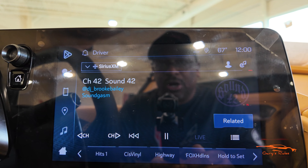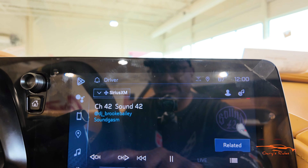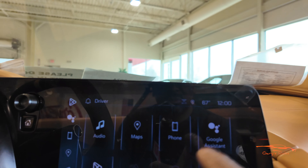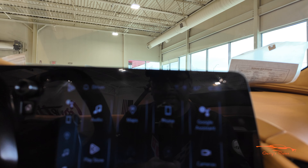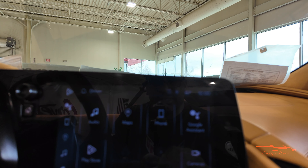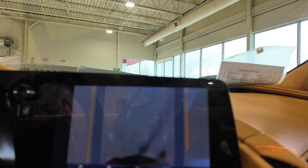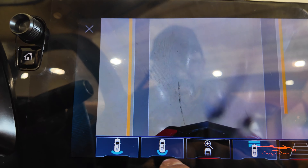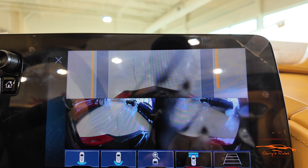Check this out — even the home screen for the 2024 looks different. You've got your audio, maps, phone, Google Assistant, Play Store, and cameras. Let's check out the cameras real quick. All the graphics are different, and it shows a little C8 graphic — not just a regular car outline, but the actual C8. You've got your rear, around view, front, and sides.